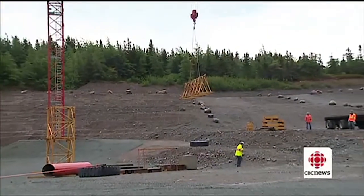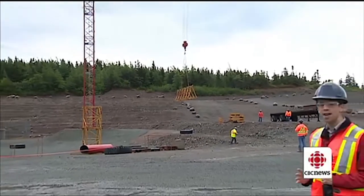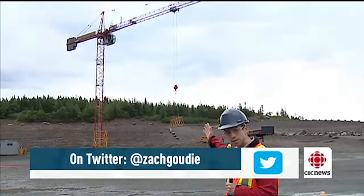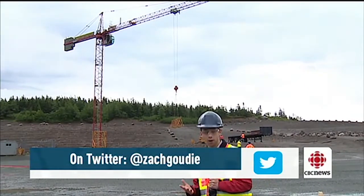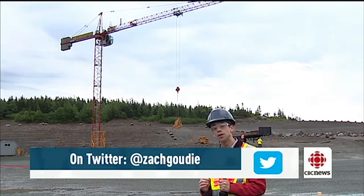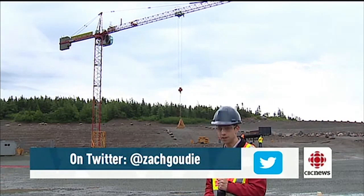Once they've had enough practice on the simulator, students can step outside and try the real thing. The Hebron partners donated this tower crane to the Operating Engineers College. Now there are six of these out in Bull Arm, but this one will still be here for the students after the Hebron project is finished.